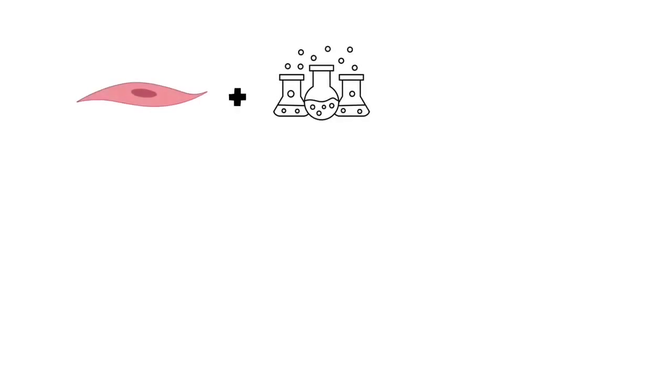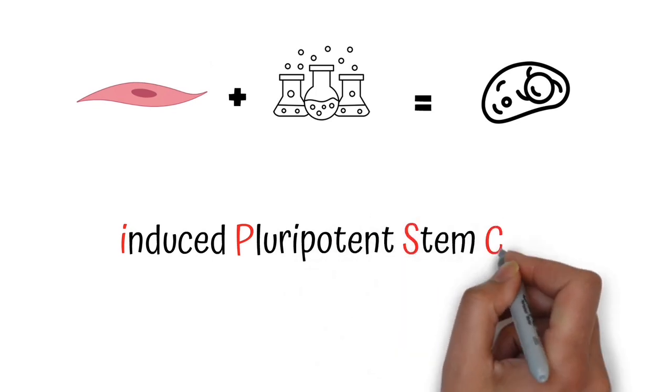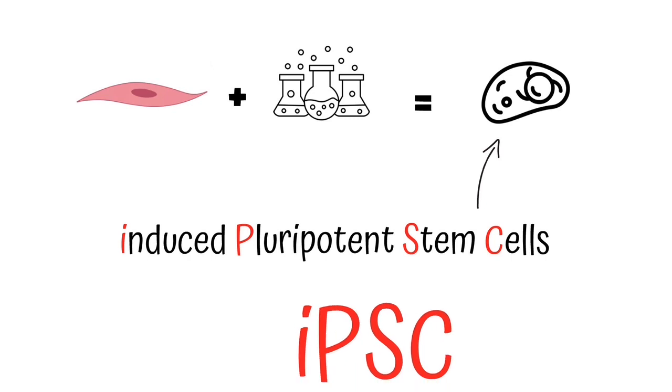These fibroblasts can also be processed in the lab to return them to an immature state where they are no longer skin cells and instead have the potential to become any kind of cell in the body. These immature cells are called induced pluripotent stem cells, or iPSCs for short.